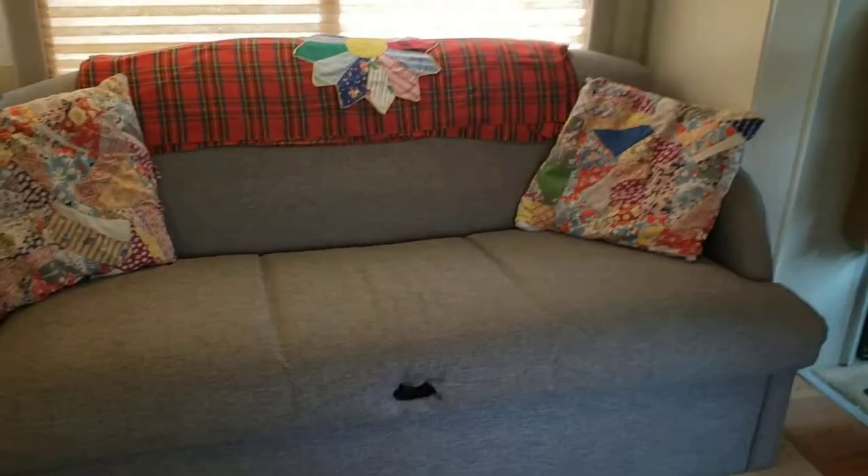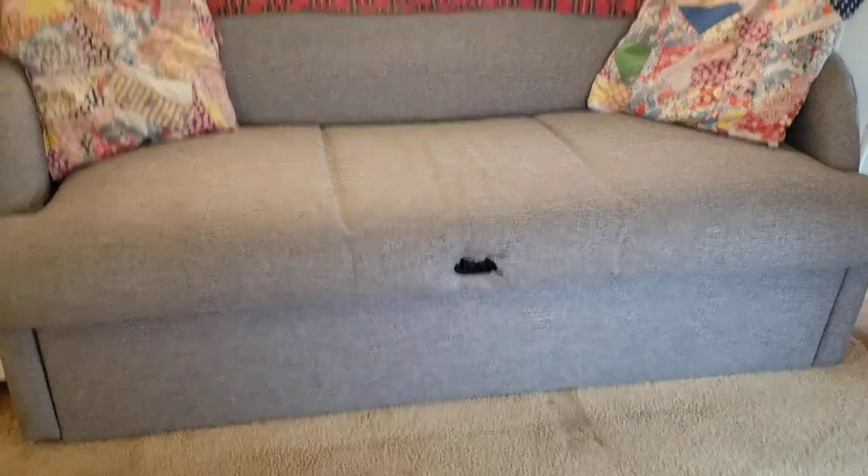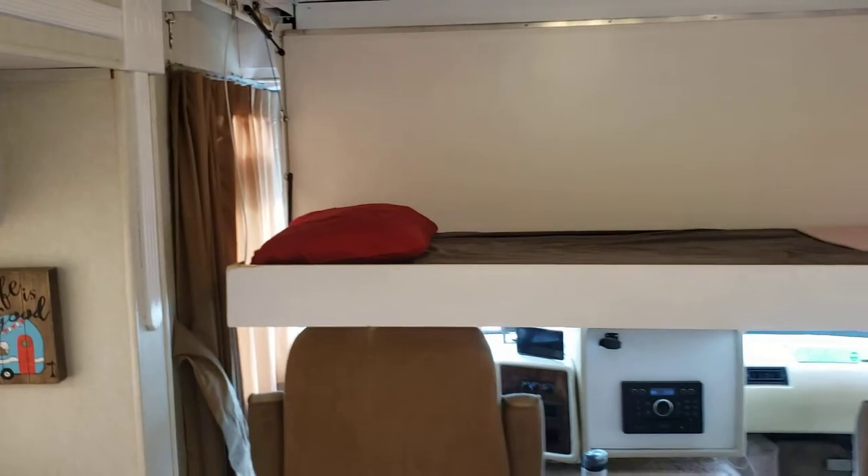When we come inside we see our jackknife sofa, which does have storage underneath. Right above it there are three cabinets, and all the lighting in here was changed over to LED.